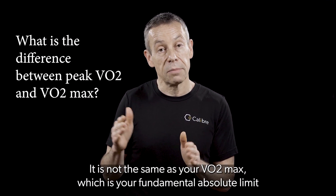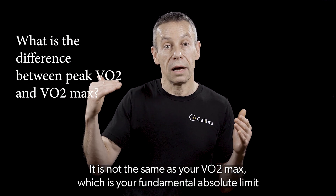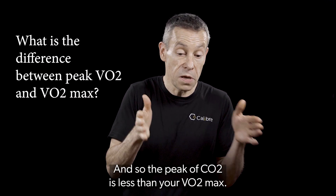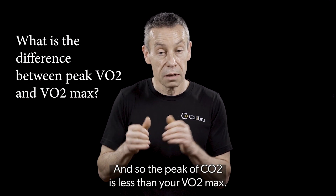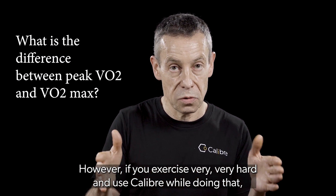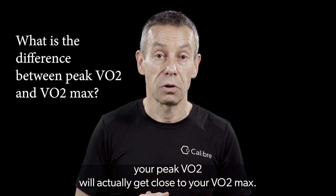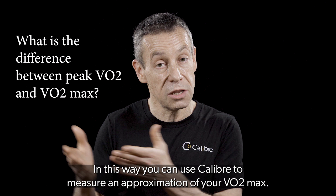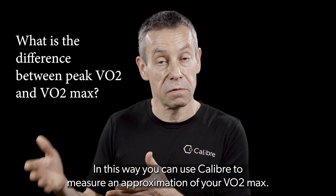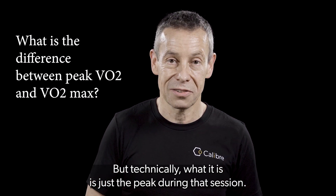It is not the same as your VO2 max, which is your fundamental absolute limit — at least unless you get into better conditioning — of how high your VO2 comes. So the peak VO2 is less than your VO2 max. However, if you exercise very, very hard and use Caliber while doing that, your peak VO2 will actually get close to your VO2 max. And this way you can use Caliber to measure an approximation of your VO2 max. But technically what it is, it's just the peak during that session.